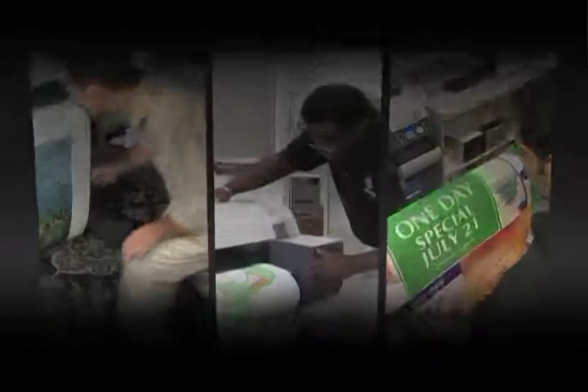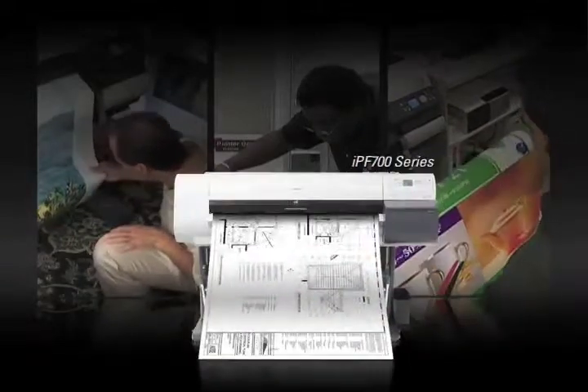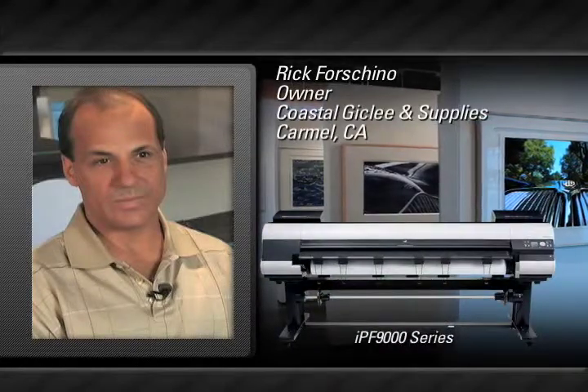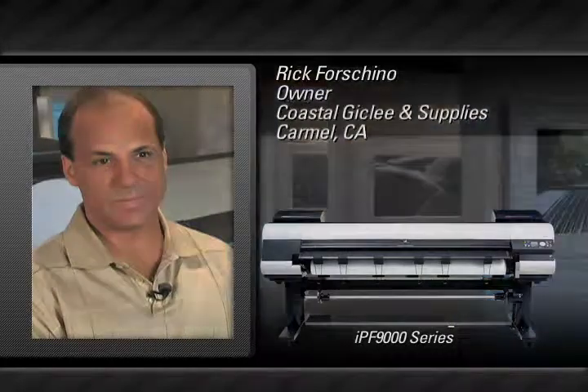Let's see how three very different businesses are using Canon large format solutions to improve productivity, increase profitability and generate new revenues. Image quality and print saleability are essential when it comes to fine art. That's why Coastal Giclee & Supplies uses the Canon Image ProGraph IPF 9000 series printer to create high quality reproductions of works by local and regional artists for commercial sale.